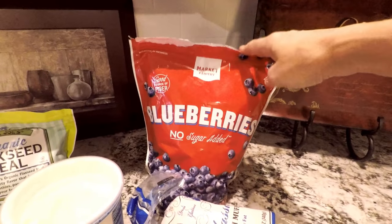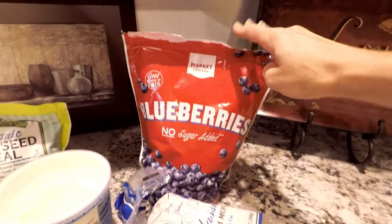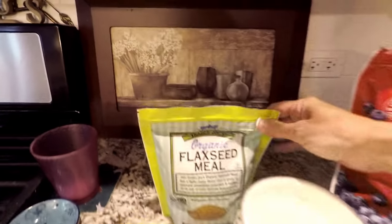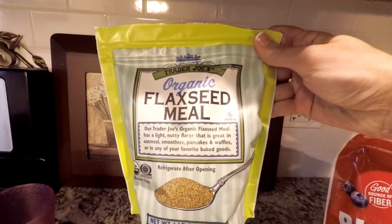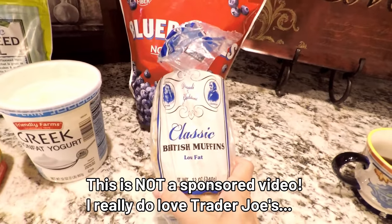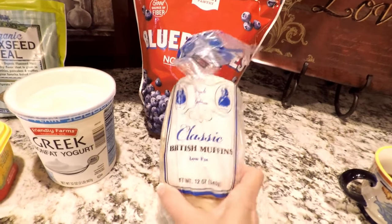I get these frozen blueberries from Target — they're currently about $7.99 a bag. I put a little bit in a bowl and microwave them for 40 seconds, which provides a lot of juice to mix with the yogurt. From Trader Joe's I also add organic flaxseed meal as another health benefit, and I mix all that together. I also get these British muffins from Trader Joe's — I used to use the multigrain kind, but they stopped carrying those, so now I just get the plain white ones.